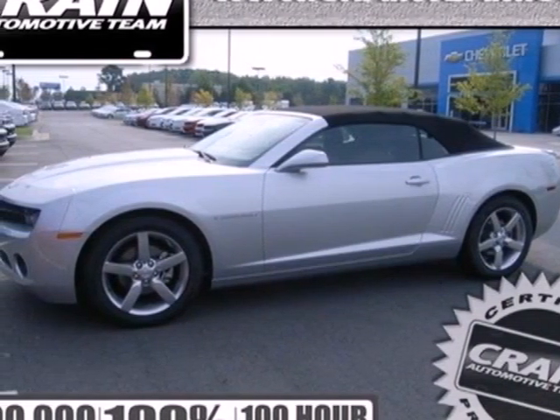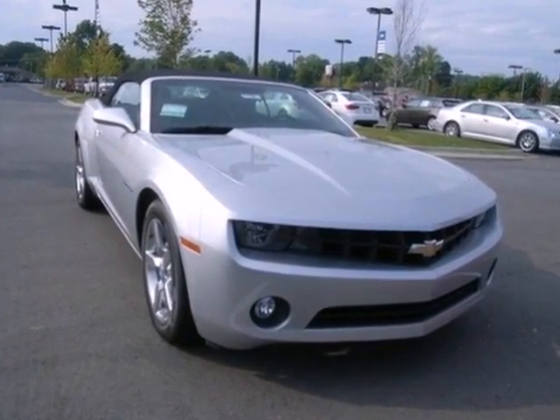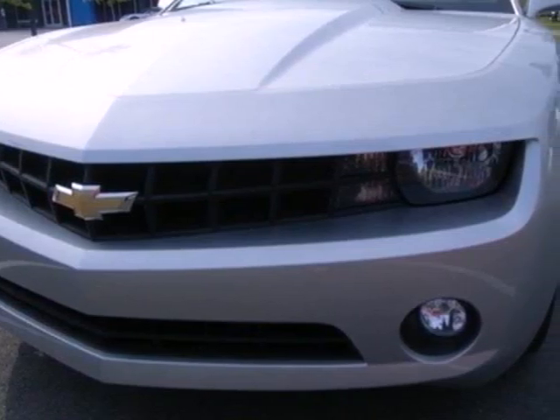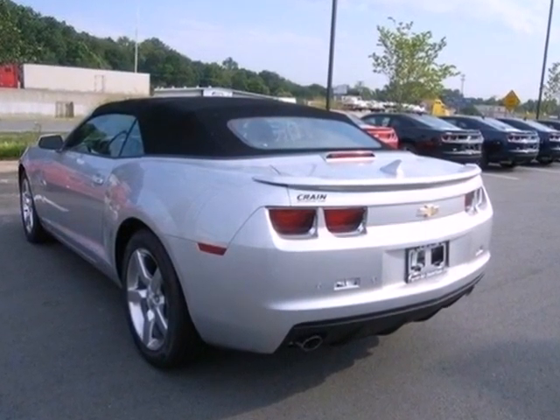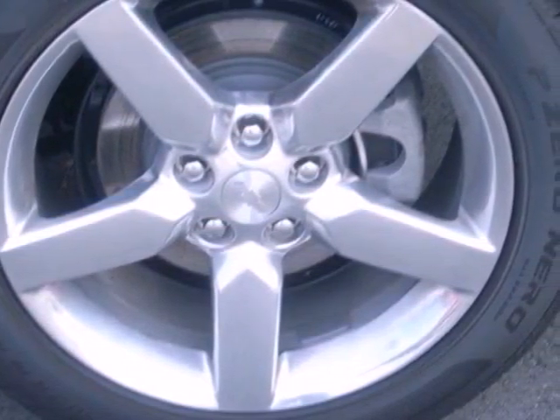It's a 2012 Chevrolet Camaro. This classic comeback holds true to its name. It includes a CD player with steering wheel audio controls so you can focus more on the road. Also, enjoy the extra protection of a Stabilitrack system as you take those tight turns and ride on the unexpected terrain.